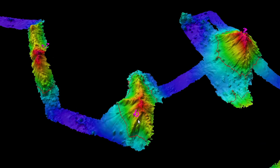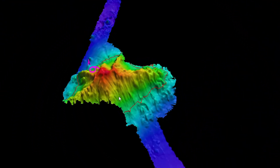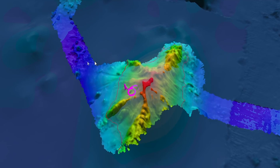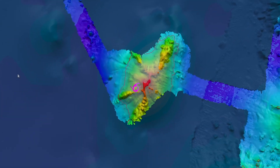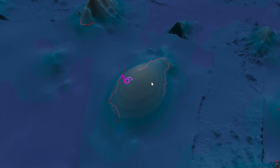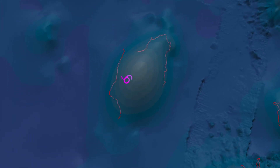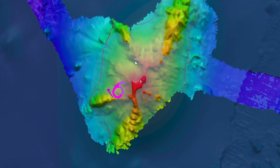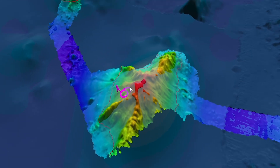Continuing on, we passed over Target 6 — another pretty cool seamount. Turning on the GMRT base map, it was completely unmapped, nothing there to see, just a gentle bump in the satellite altimetry. But with the multibeam sonar we get really nice detail: the multiple star-shaped ridges that you get on some of these seamounts — just really, really great detail.